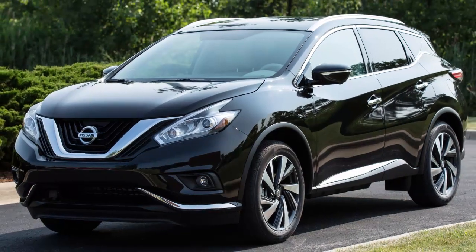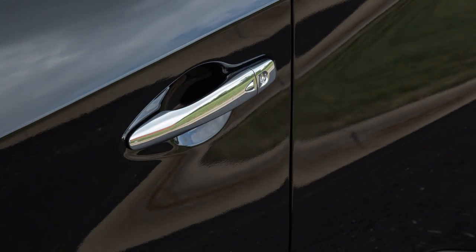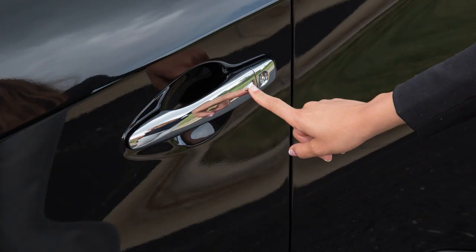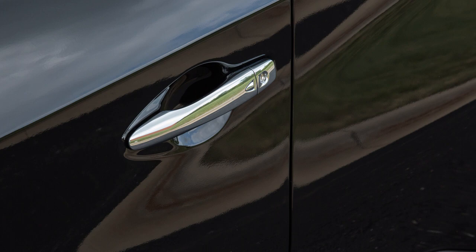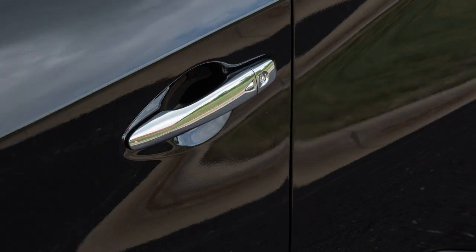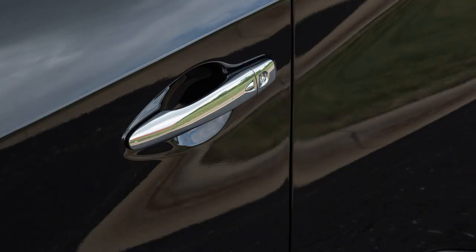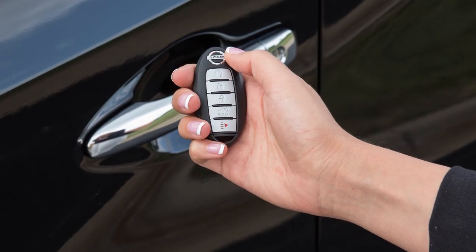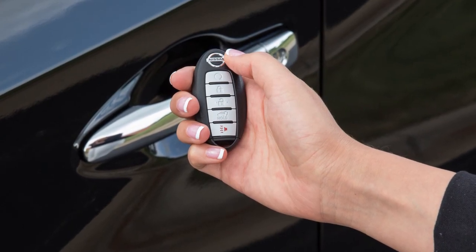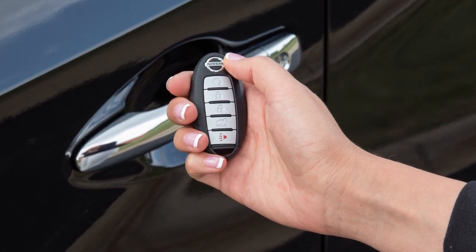To unlock a door from outside the vehicle, have the Intelligent Key with you, and then push the request switch on the door handle. That door will unlock. Push the switch again within one minute to unlock all doors. To lock your vehicle, push any door handle's request switch once after all doors have been closed. These lock and unlock functions are operational when the Intelligent Key is within about two and a half feet of the corresponding request switch.